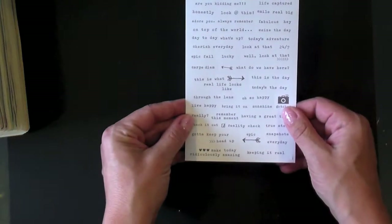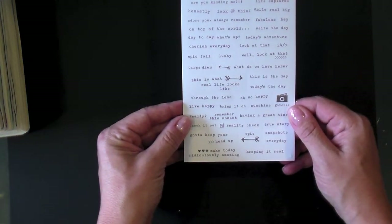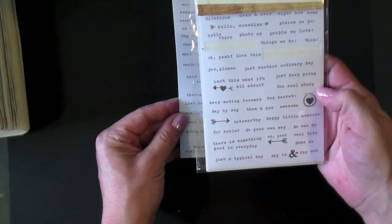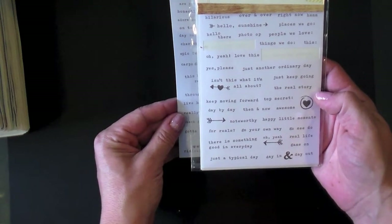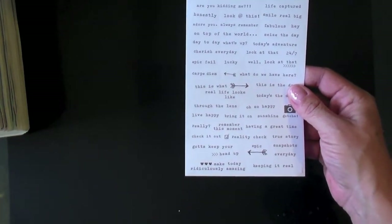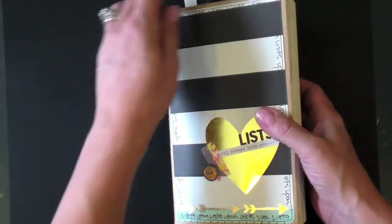Another product I love is these word label stickers from Simple Stories. They come in a package of eight, with eight total sheets — four cream and four white — and they're all different types of words. I really like to incorporate those into my lists as well. So those are my basics or must-have items.